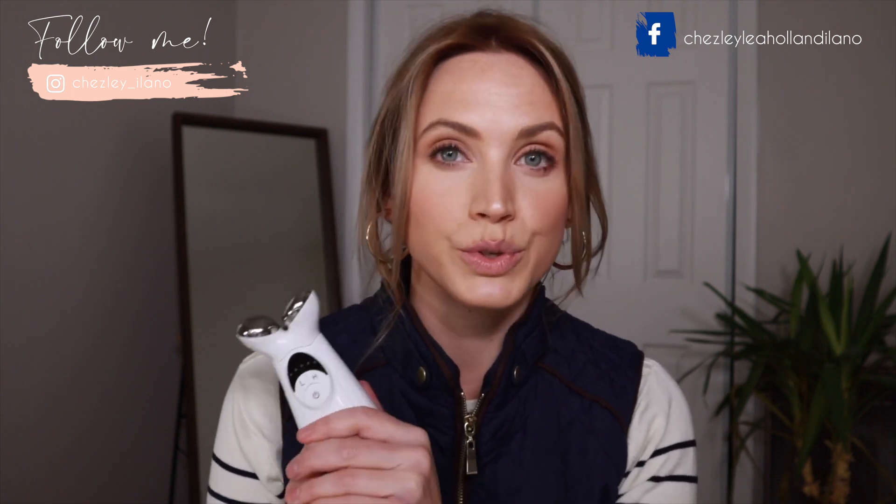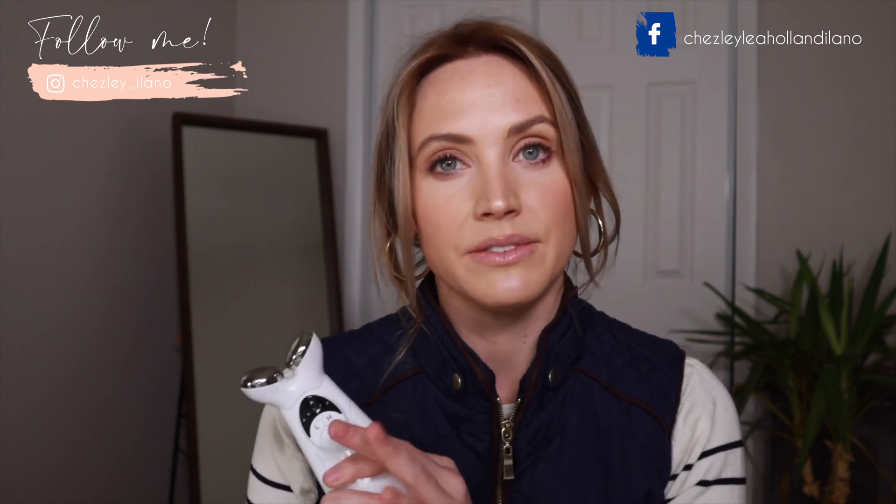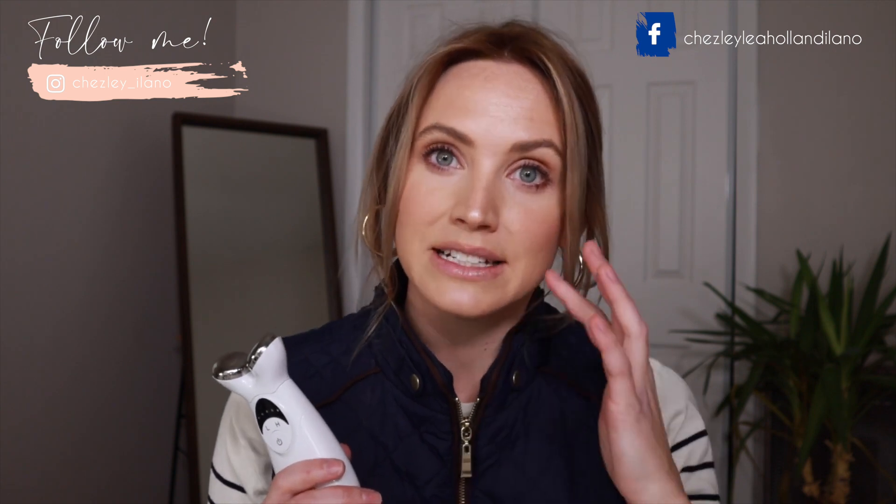For me, I believe these devices truly do work. They're quite expensive, but I really do believe that they do exactly what they claim to do, because since I've been using this I have noticed that my face does look more defined.